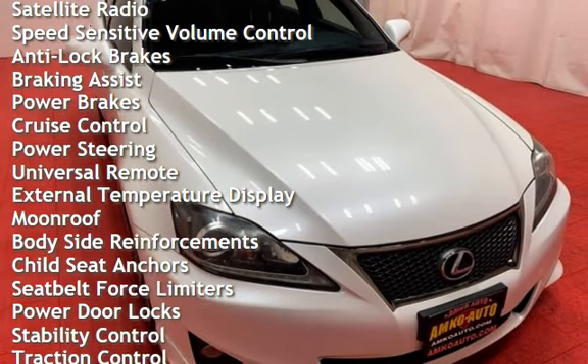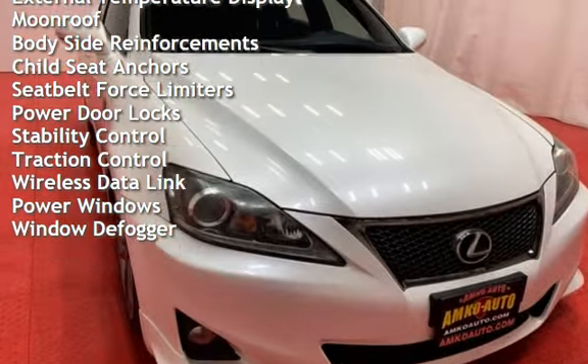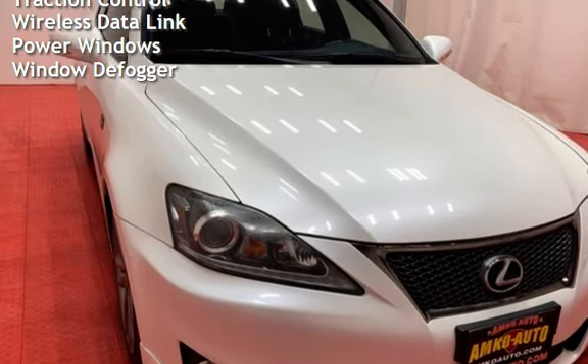Anti-lock brakes, braking assist, power brakes, cruise control, power steering, universal remote, external temperature display, and moonroof.